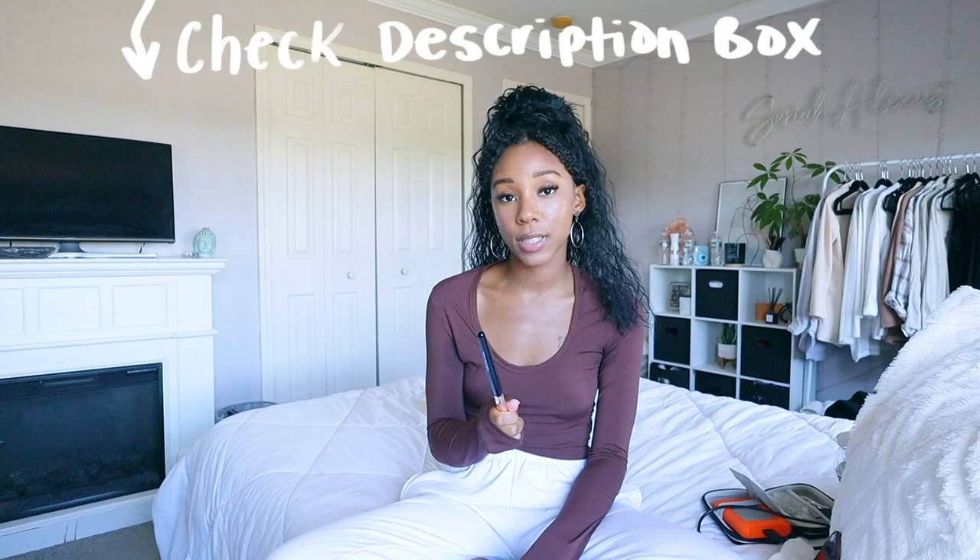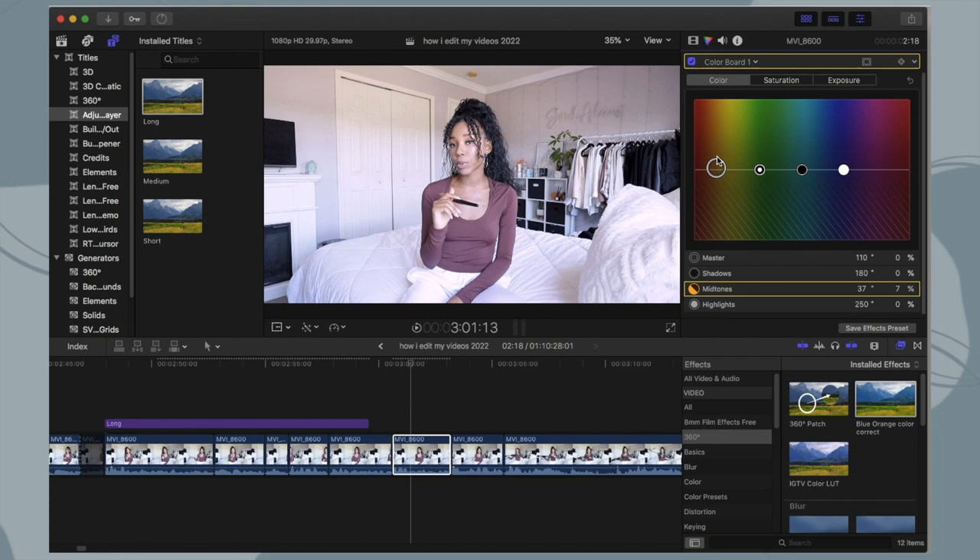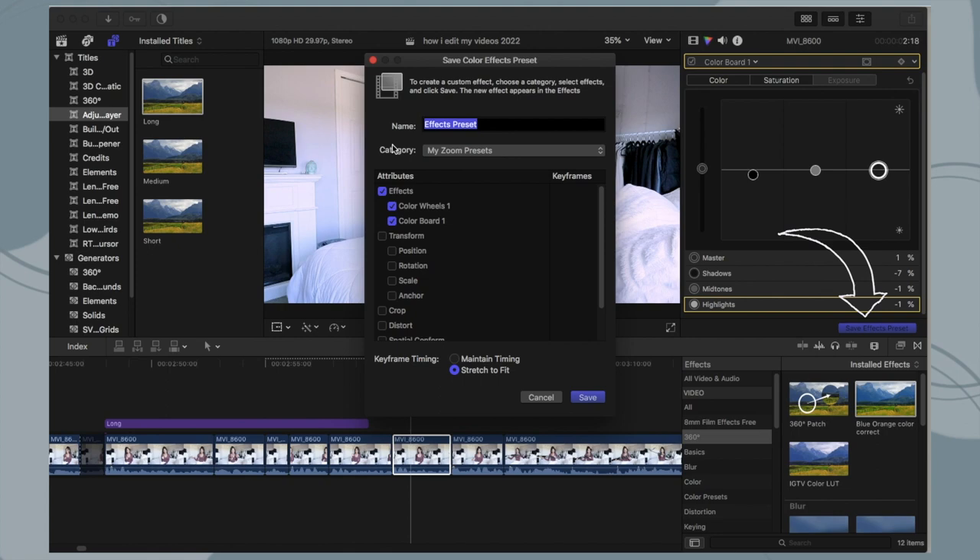With color correction, basically it's like a filter for your video. You can find different filters called LUTs — just search 'Final Cut Pro LUTs' on Google and a whole bunch will come up, though most you have to pay for. There's also a video explaining how to turn Lightroom presets into LUTs — I have Lightroom presets on Etsy. If you don't want to buy LUTs, you can mess around with the color wheel, saturation, and brightness yourself. Once you get a look you like, save that as an effect and apply it to your whole video so you don't have to redo it each time.